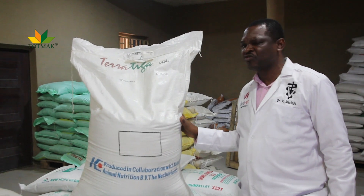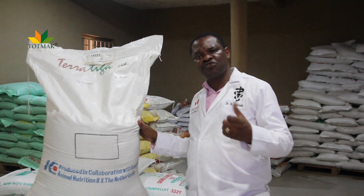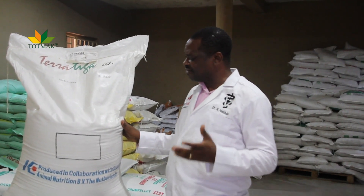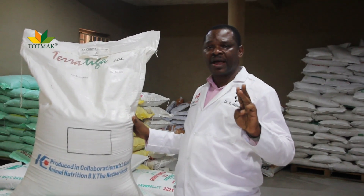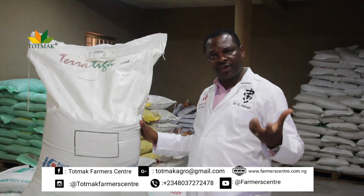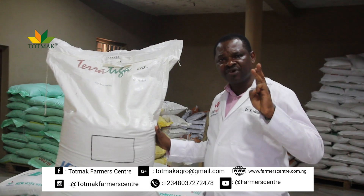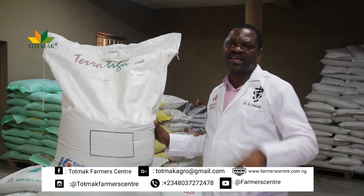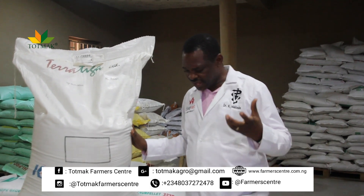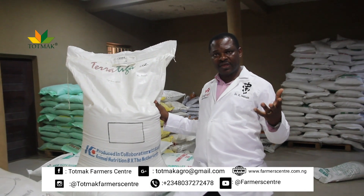It may also be necessary to ensure that their feed is placed under a very bright light — something that will attract them to consume the feed. Now, what is the difference between chicken feed and turkey feed? The difference is basically in their nutritional requirements. Turkey require higher protein content than chicken, and they also require more calcium in their feed than what is available for chicken.